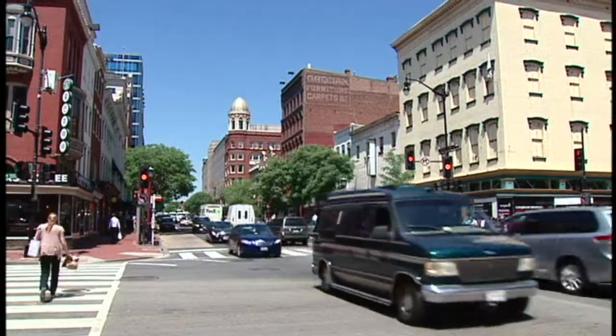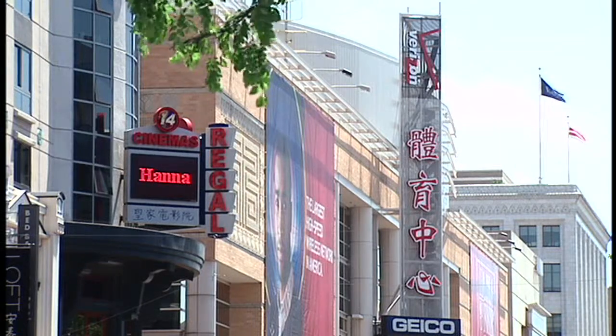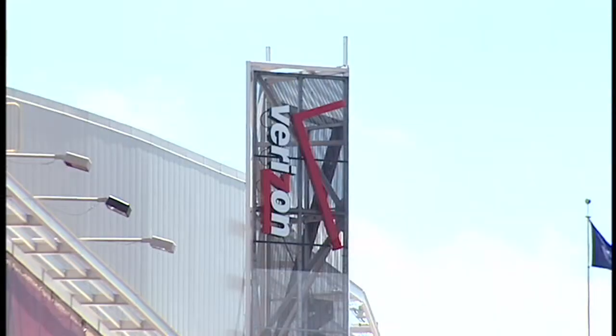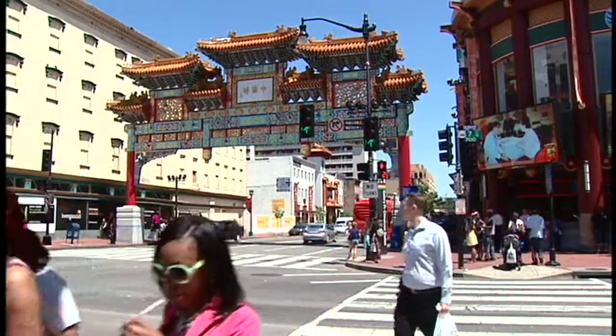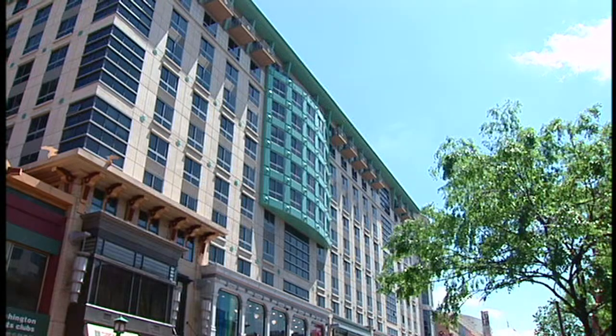Two up-and-coming neighborhoods with lots of new condos, you should check it out. Penn Quarter essentially is built around the Gallery Place Metro and around Verizon Center, which is a great sports arena in downtown DC and also located near Chinatown. A lot of the condos in this area are conversions from older buildings as well as some amazing new construction in the area.